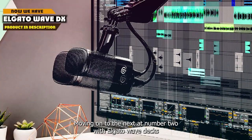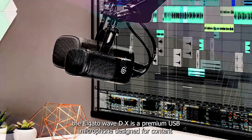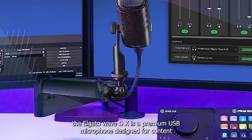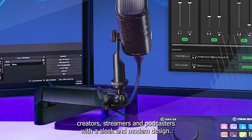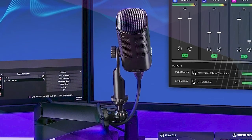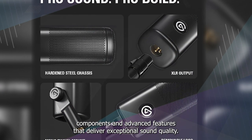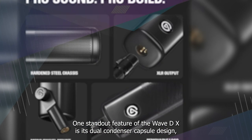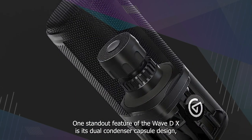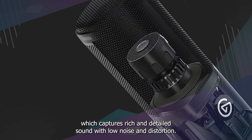Moving on to number 2, we have the Elgato Wave DX. The Elgato Wave DX is a premium USB microphone designed for content creators, streamers, and podcasters. With a sleek and modern design, it features high-quality components and advanced features that deliver exceptional sound quality. One standout feature is its dual condenser capsule design, which captures rich and detailed sound with low noise and distortion.